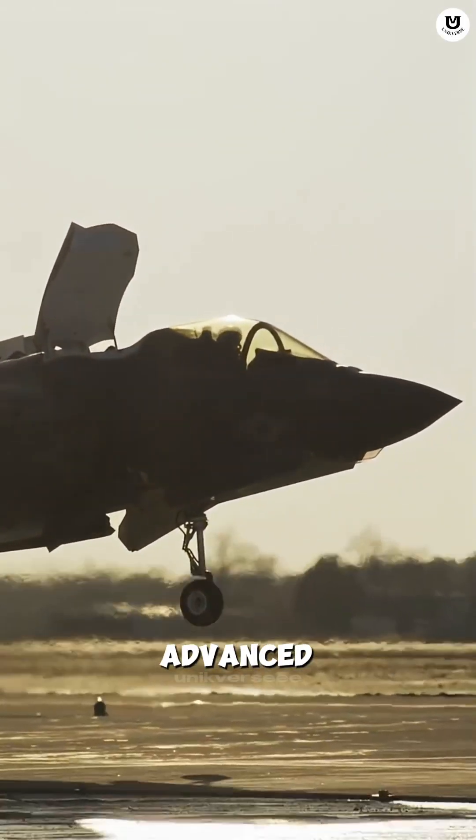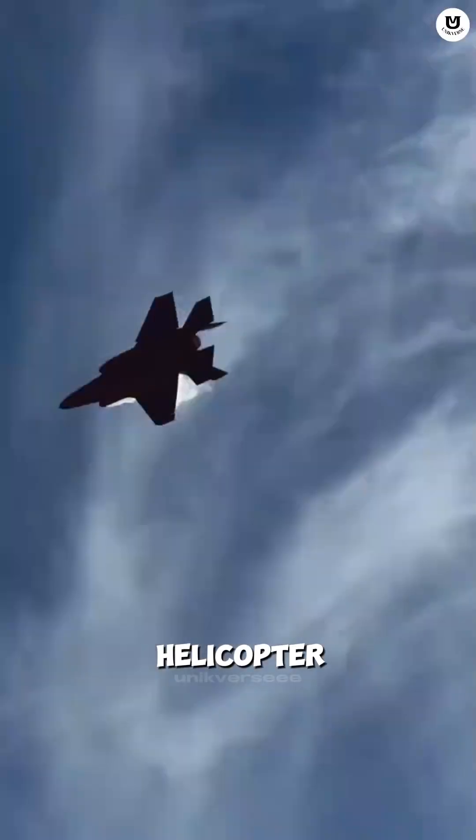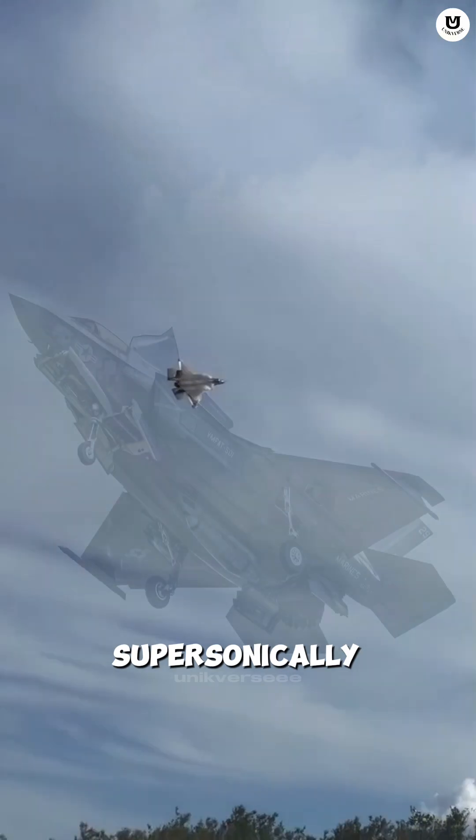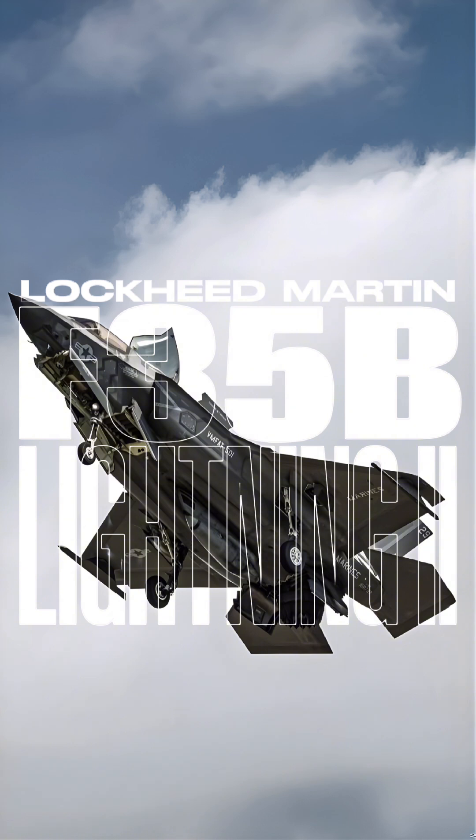Did you know there's the world's most advanced stealth fighter jet designed to hover in the air like a helicopter, yet it can also fly supersonically? This is the Lockheed Martin F-35B Lightning II, the variant that defies physics.